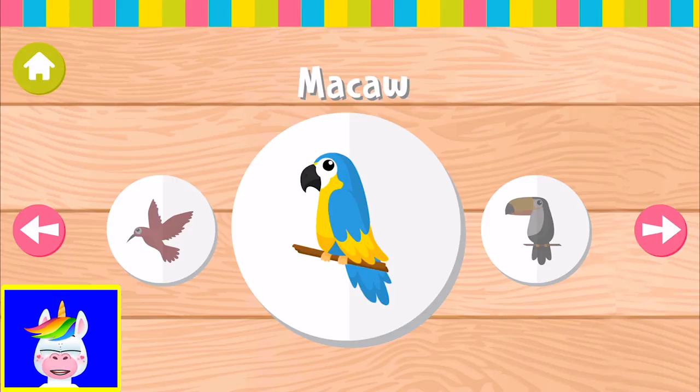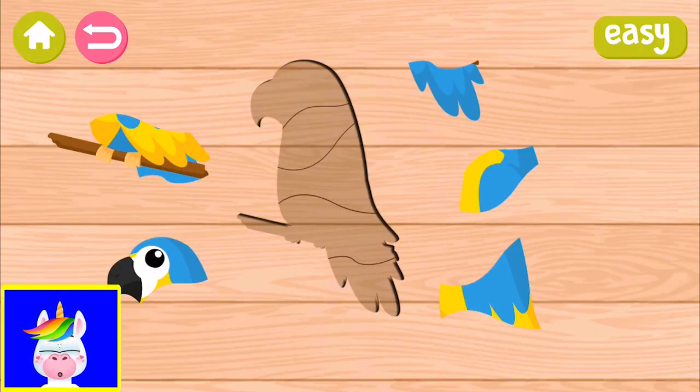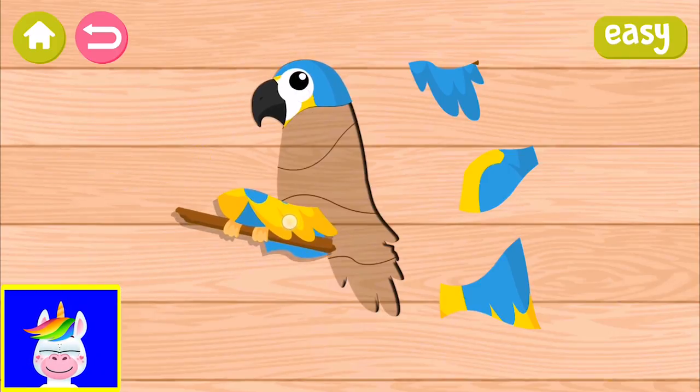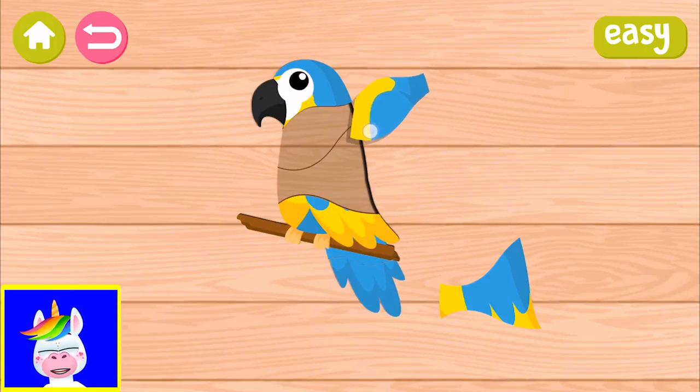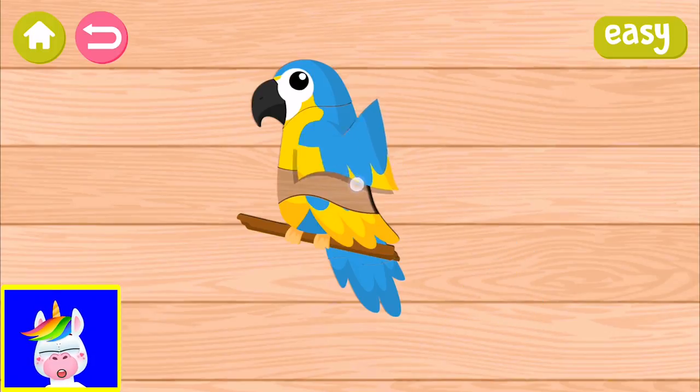Next bird - what is this? It's a macaw! Macaw's head, macaw's body. I think you get the game - once you're finished you can go and download it.